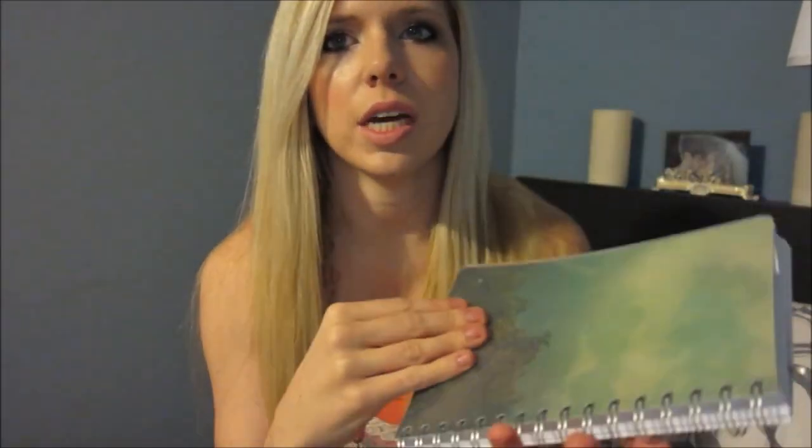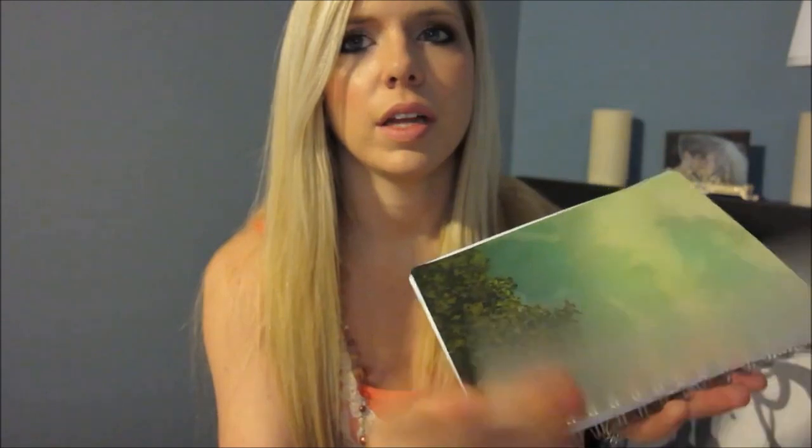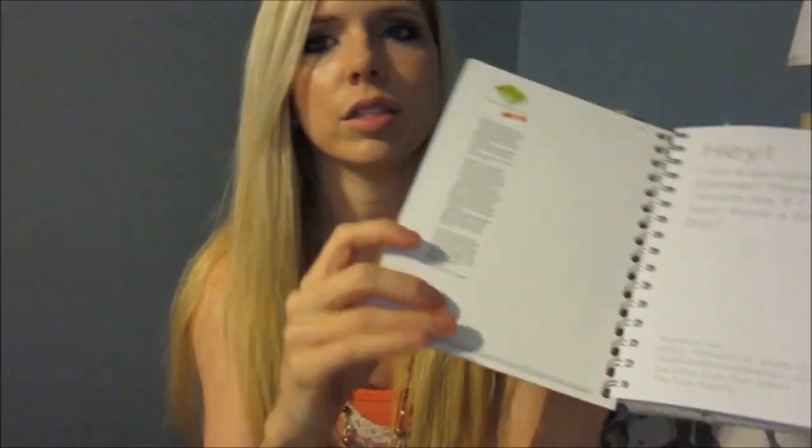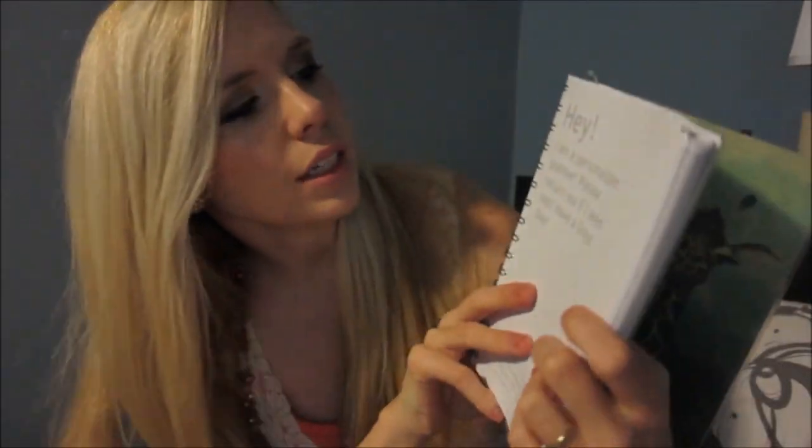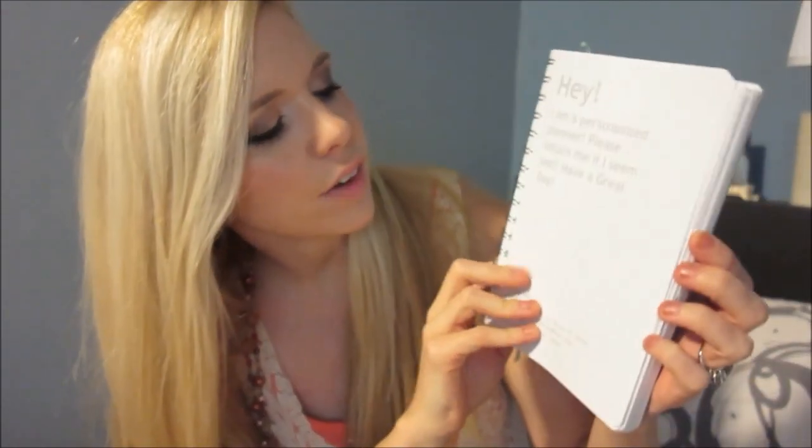First off, there's a clear piece on each side so that you can keep it nice and clean and neat. And when you first open it, this is the first page. There's a little ruler here. And then it just says 'If I seem lost, have a great day,' and it has some information down here so that it can be returned if I lose it.